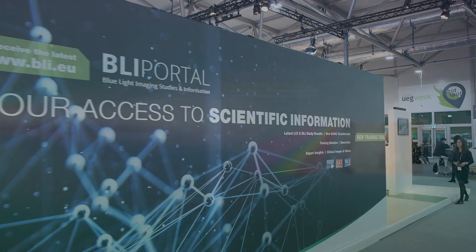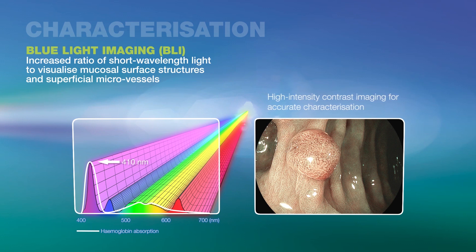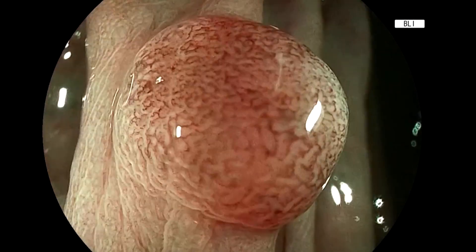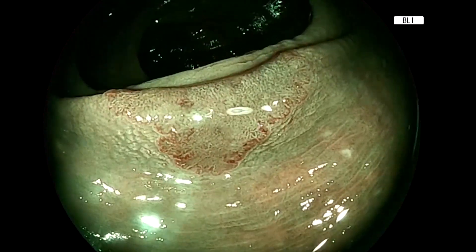Fujifilm's BLI mode for blue light imaging concentrates specific wavelengths of light, resulting in better visualization. BLI enhances the subtle contrast of the irregularities of the mucosa, supporting a safe diagnostic and therapeutic procedure.